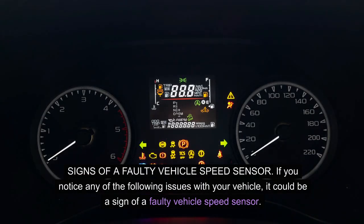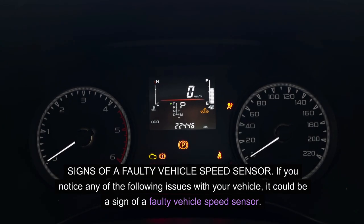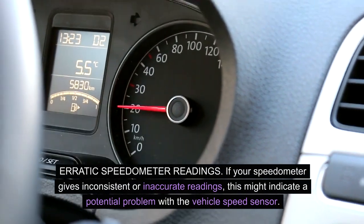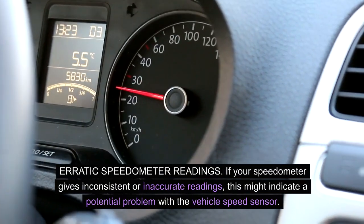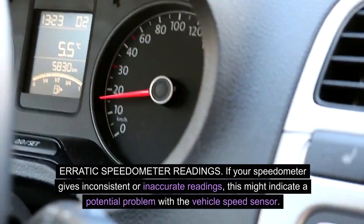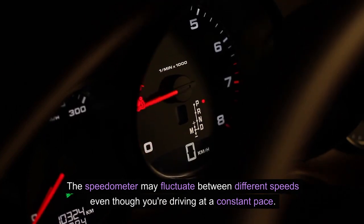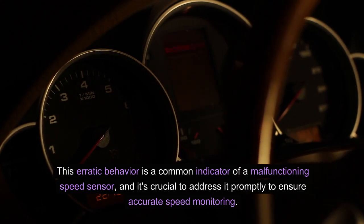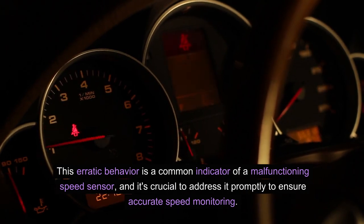Signs of a faulty vehicle speed sensor. If you notice any of the following issues with your vehicle, it could be a sign of a faulty vehicle speed sensor. Erratic speedometer readings: if your speedometer gives inconsistent or inaccurate readings, this might indicate a potential problem with the vehicle's speed sensor. The speedometer may fluctuate between different speeds even though you're driving at a constant pace. In some cases, it might even show zero speed when the vehicle is in motion. This erratic behavior is a common indicator of a malfunctioning speed sensor, and it's crucial to address it promptly.